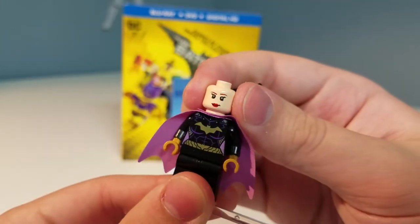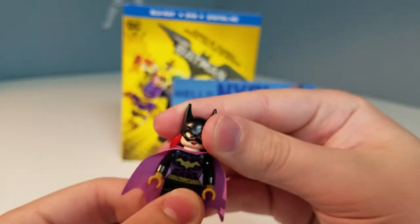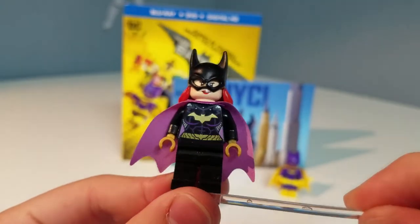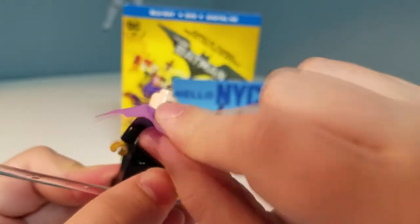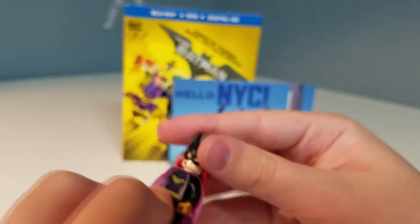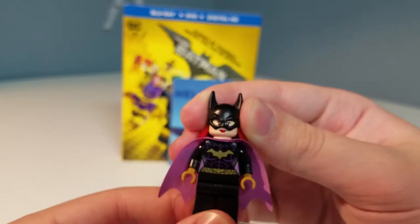This is the 2014 Batgirl minifigure — the hair is actually connected to the cowl on this one, and it has a double-sided head which I really like. It's very hard to reuse this head but I think it's used on another figure as well. There's printing on the front and back of the torso. I like this cape in this color for Batgirl, and I hope we get another Batgirl minifigure in our DC sets soon.